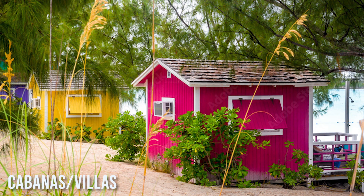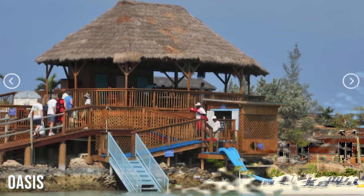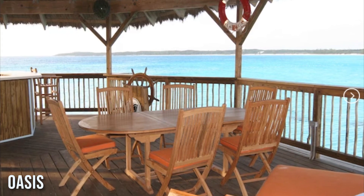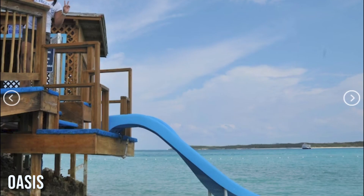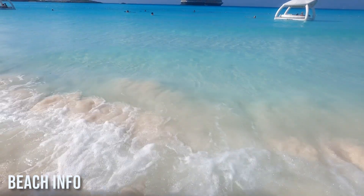The cabanas come with air conditioning, a fridge with snacks, drinks, a shower, and other amenities. You can also hire a butler in addition to the cost of the cabanas. There's also a private oasis that can host 12 people — it includes a hot tub, full bar, dining area, changing rooms, a butler, and a lifeguard. There's even a slide that goes down into the water. It's all behind a privacy gate so you won't be disturbed. Definitely book it early because I'm sure it sells out fast.